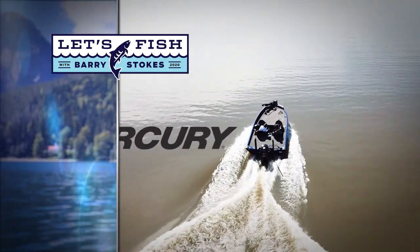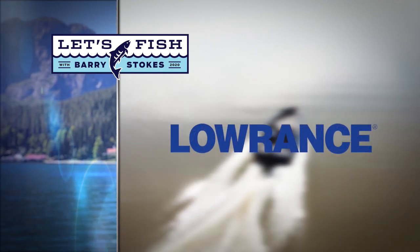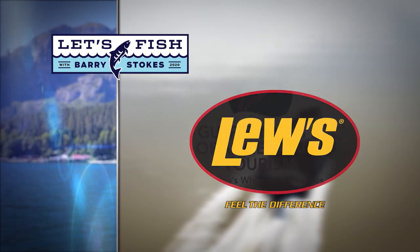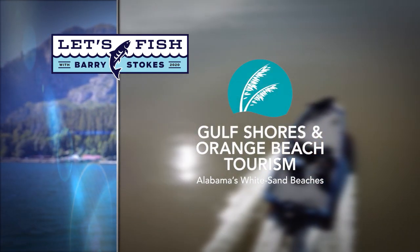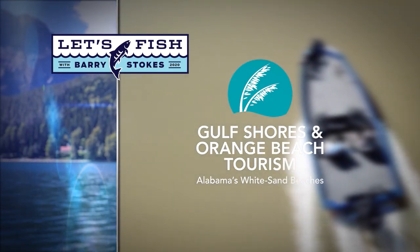Let's Fish TV is proudly backed by Mercury — Go Boldly — Lowrance, America's number one fish finder, Lure, feel the difference, and by Gulf Shores and Orange Beach, Alabama. Get our free fishing guide at orangebeach.com.